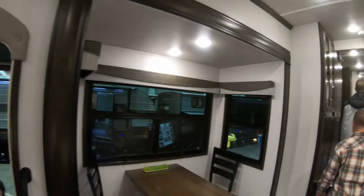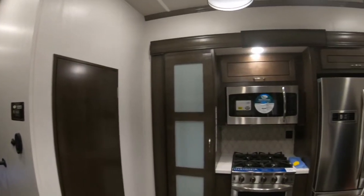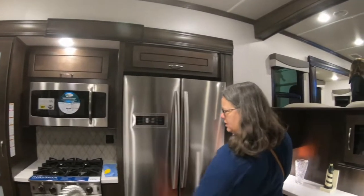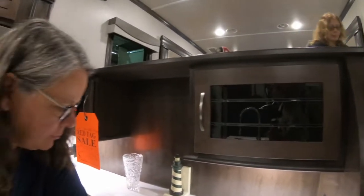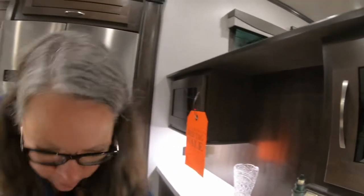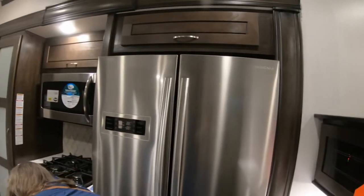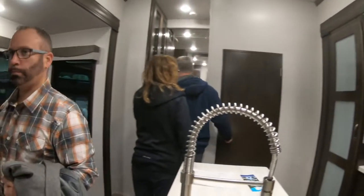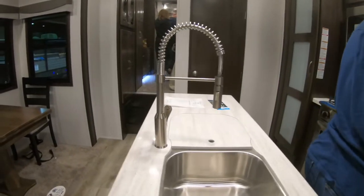There's a dinette with a slide-out pedestal-type table. In the kitchen, there's an Insignia stove and oven with four burners. There's a nice counter area with plugs on both sides where you could set your coffee maker. There's a residential refrigerator with temperature sensors to tell you what the temperature is inside. There's also a dual basin sink in the island.